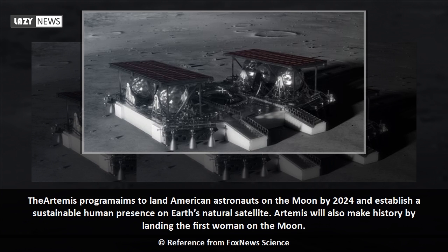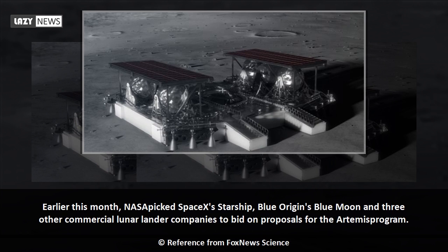The Artemis program aims to land American astronauts on the moon by 2024 and establish a sustainable human presence on Earth's natural satellite. Artemis will also make history by landing the first woman on the moon. Earlier this month, NASA picked SpaceX's Starship, Blue Origin's Blue Moon, and three other commercial lunar lander companies to bid on proposals for the Artemis program.